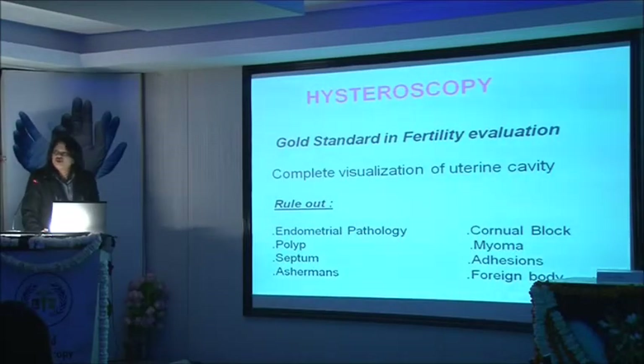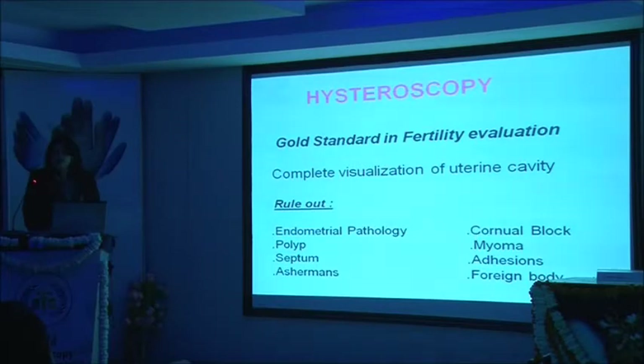Hysteroscopy has now become a gold standard in fertility evaluation. It gives us complete visualization of the uterine cavity. We can rule out endometrial pathology, look for polyps, septums, Asherman's, cornual blocks, myomas, adhesions, and even foreign bodies.